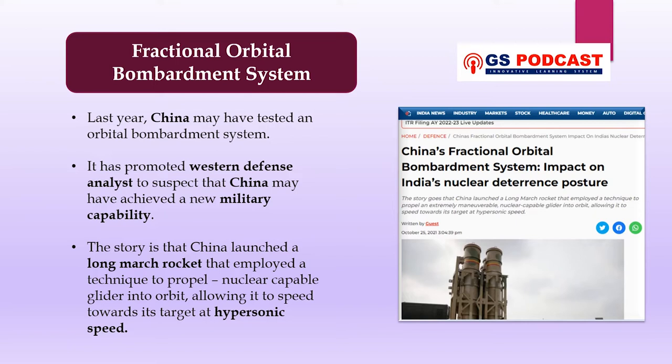In today's video, we will discuss what the fractional orbital bombardment system is in detail, and we will also discuss a question that was asked in prelims this year. So let's begin.